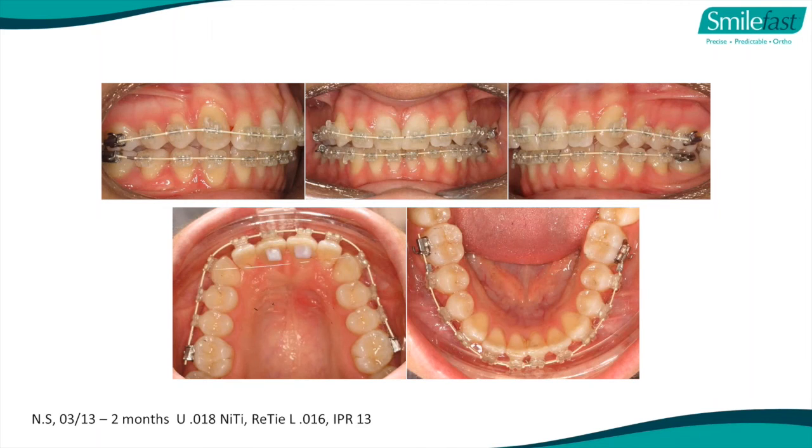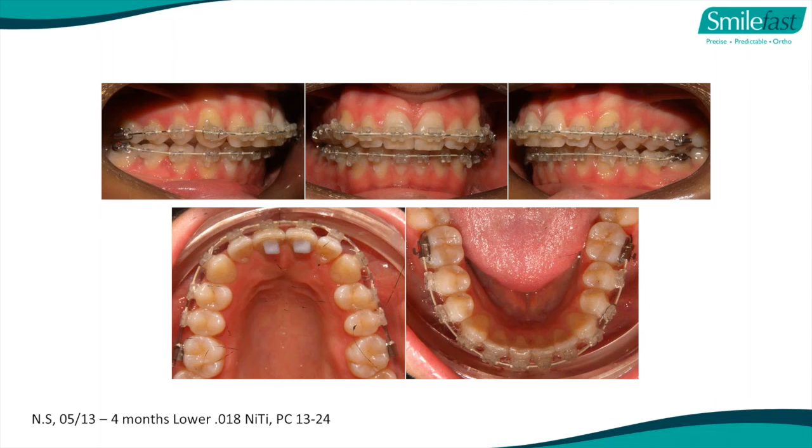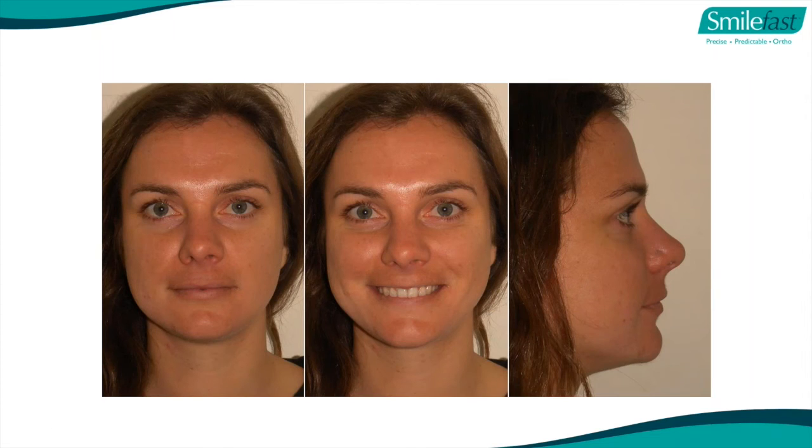Once set, we peel off the trays, put our first wires in, bite turbos - all taught at the course. We put our first wire in and show you how to tie the wires. One month later, we progressively put in wires that get the teeth straighter - that's what moves the teeth. Month two, month three - you can see the teeth getting straighter. Month four, we're changing wires and using power chains to help derotate certain teeth. Five months into treatment, you can see how straight the teeth are. Here she is finished - she looks great.